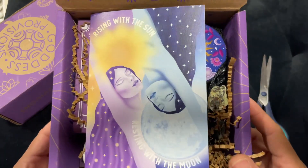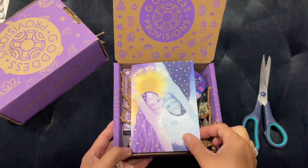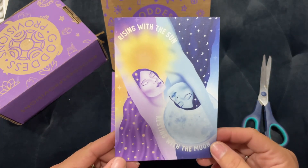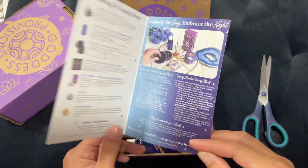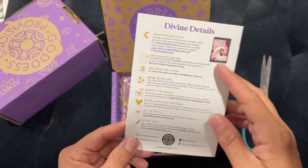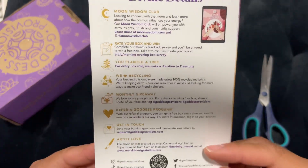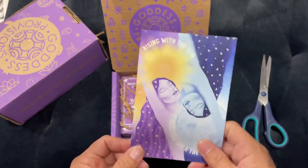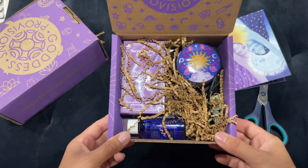So this is first glance at the box. I do like that I get to show you guys — we have 'Rising with the Sun, Resting with the Moon.' This is really cool. Inside it's going to tell us our goodies. Then we have some details, monthly giveaways, Refer Goddess program. I still haven't fixed mine, so I don't know what's up with that — I also haven't emailed them either, so that's on me.